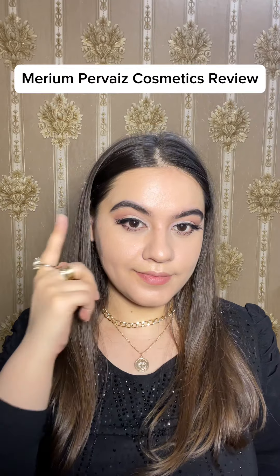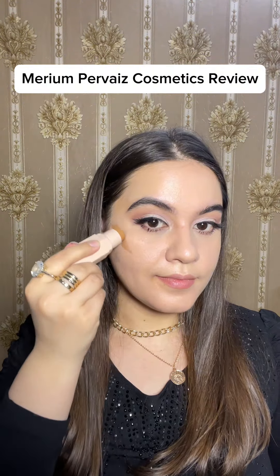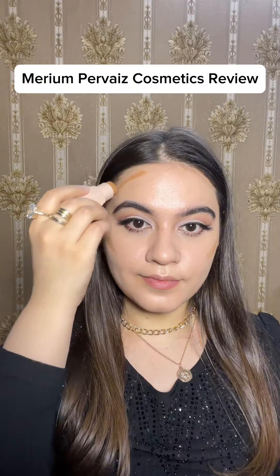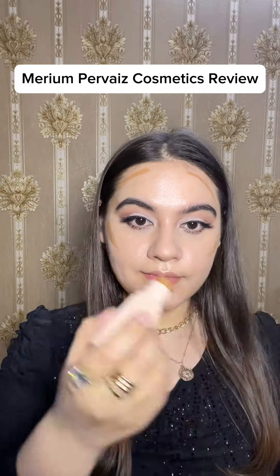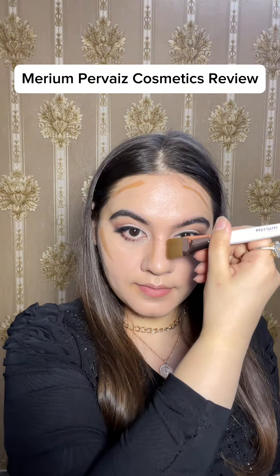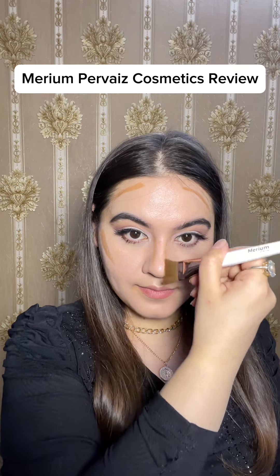I applied their lilac shade and, as you can see, I have completed the eye look here — lashes applied, concealer applied. I skipped the foundation. Now I am using this contour stick in the shade Amber. First impression: I like this contour stick; it is very easy to apply and blend.